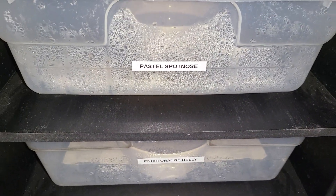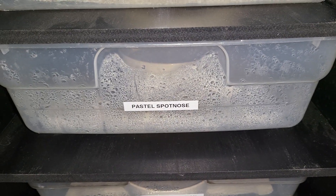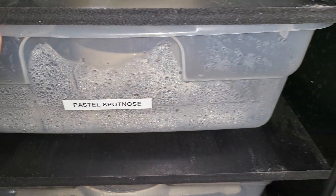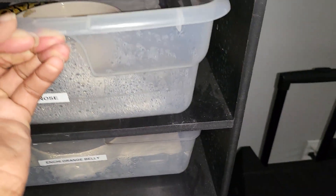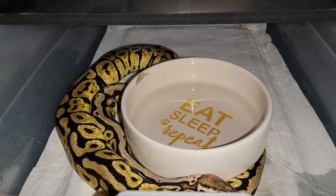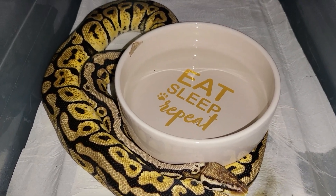Sorry about that — camera went out on that video. But let's pick up where I left off. My pastel spot nose, this container, this tub is hard to pull out. What y'all can see — pastel spot nose, nice and pretty.